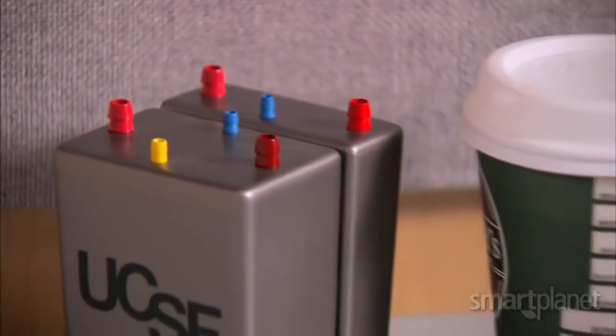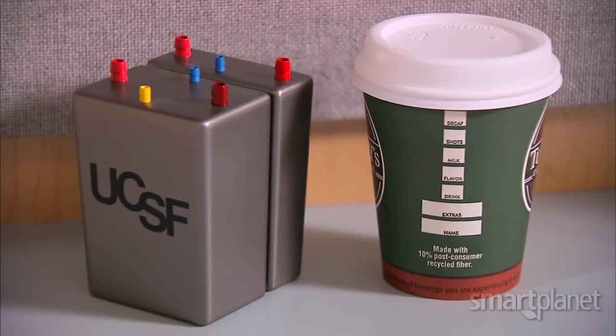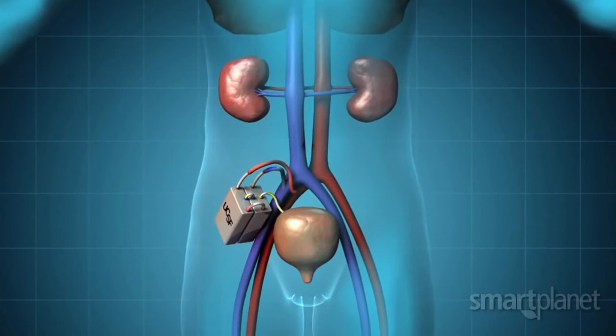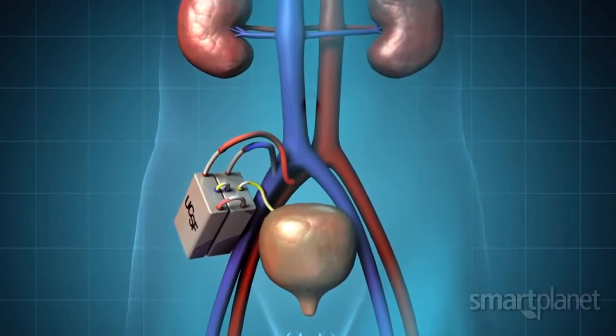The implantable version of our device will be the size of a small coffee cup. Unlike dialysis, our device will provide continuous therapy 24-7. The patient will have complete freedom of mobility and will also be able to avoid the challenges of transplant.